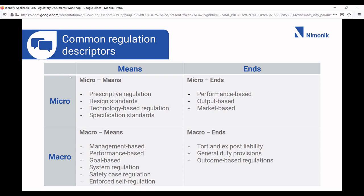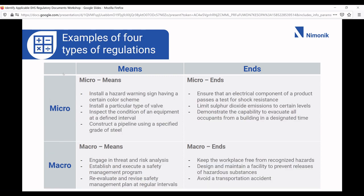Macro means is more about management systems — when the government says you have to have a safety management system or a risk-based management system in place. Macro ends would be things like car fuel efficiency regulations and general duty provisions. Micro means examples include installing hazard warning signs. Micro ends: electrical components must pass certain shock resistance tests. Macro ends: keep the workplace free from recognized hazards — fairly vague but something you need to do. Macro means would be: engage in threat and risk analysis — it tells you what to do.